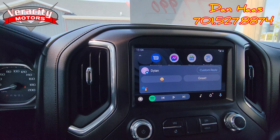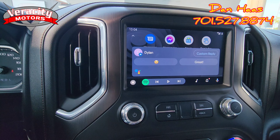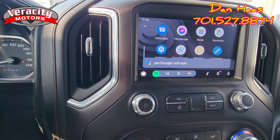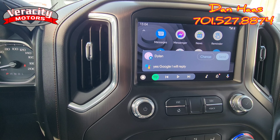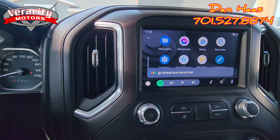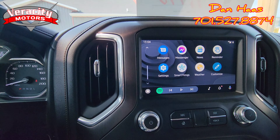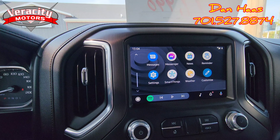It reads: 'Hey Dan, how is that AT4 treating you?' Alright, cool. Do you want to reply? Yes, Google, I will reply. Do you want to send it or change it? Go ahead and send that. Okay, it's sent. See how awesome that is — hands free. You don't have to worry about texting on your phone while you're driving.